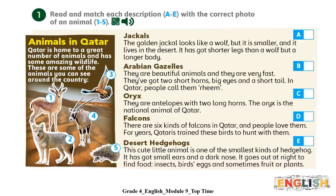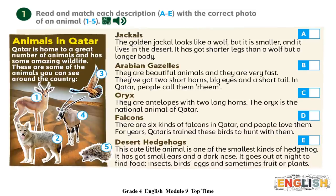Falcons. There are six kinds of falcons in Qatar and people love them. For years, Qataris trained these birds to hunt with them. Desert hedgehogs. This cute little animal is one of the smallest kinds of hedgehog. It has got small ears and a dark nose. It goes out at night to find food — insects, birds' eggs and sometimes fruit or plants. You did well.